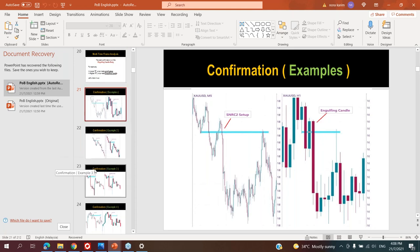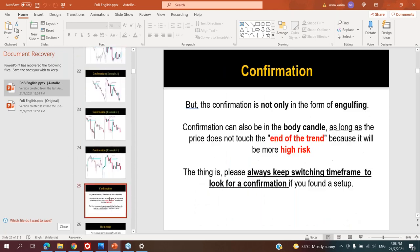But I didn't show the other side of confirmation. As I stated here, confirmation is not only in the plan of engulfing — confirmation can also be in the body candle, as long as the price doesn't touch the end of the trend, because it will be more high risk. The meaning of 'end of the trend' is a danger zone.